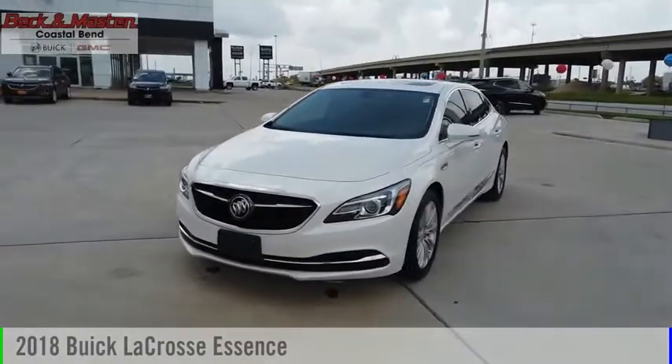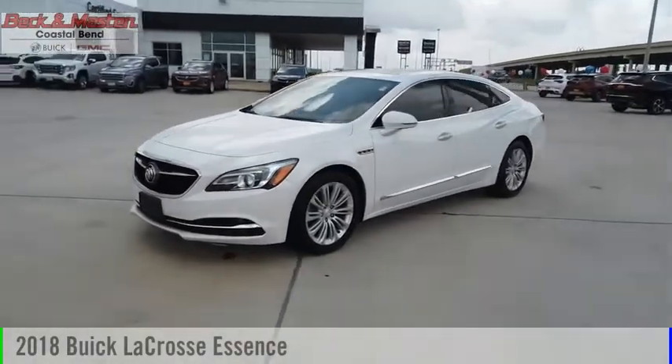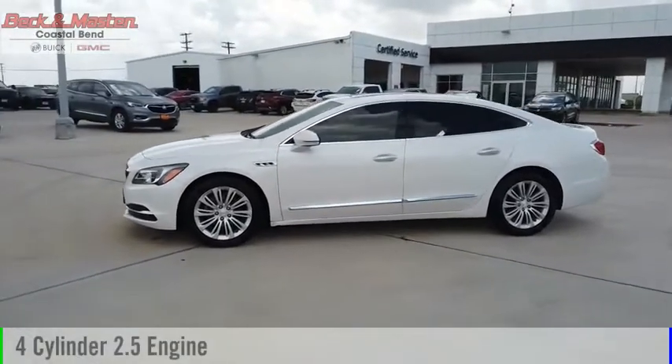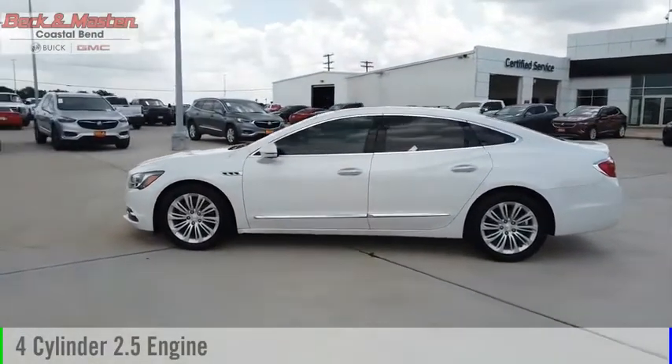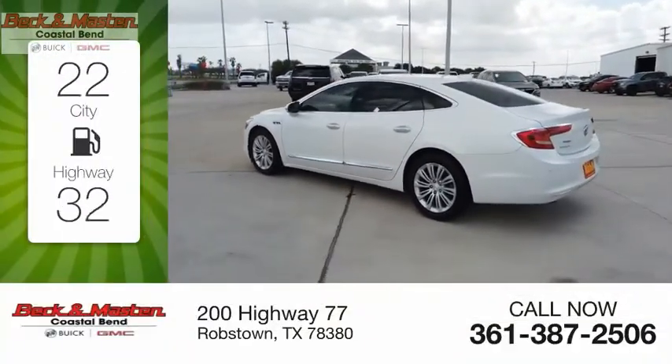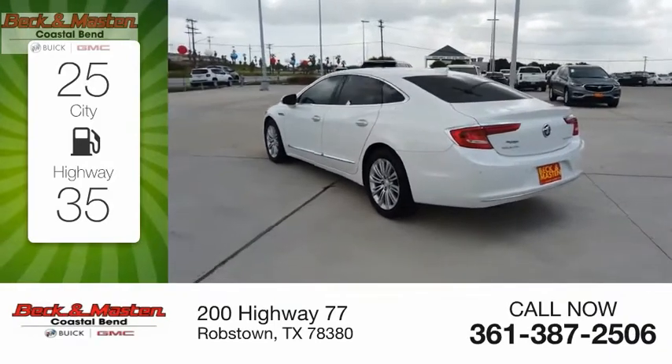Take a ride in the 2018 LaCrosse. This vehicle is powered by a front-wheel drive, four-cylinder, 2.5-liter engine, and comes with a six-speed automatic transmission. Great fuel efficiency saves you money by requiring fewer trips to the gas station.